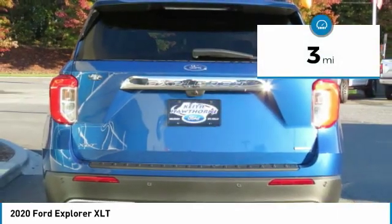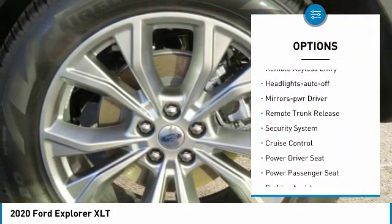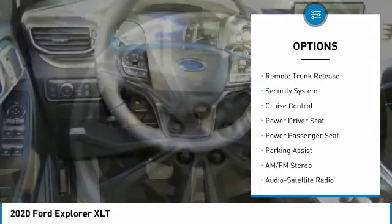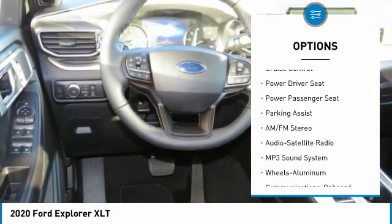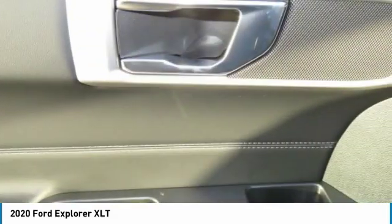Here are some of this vehicle's great options: aluminum wheels, heated side mirrors, traction control, daytime running lights, remote keyless entry, headlights auto off, mirror memory, remote trunk release, security system, and cruise control.